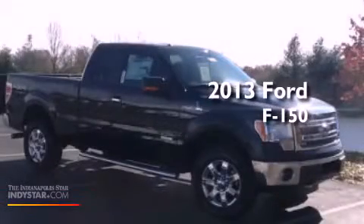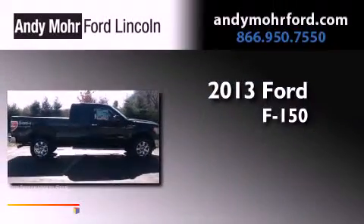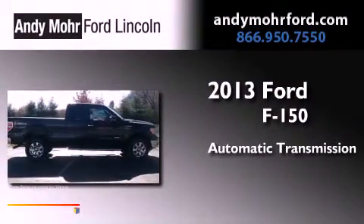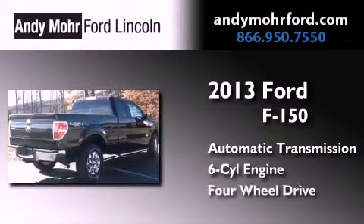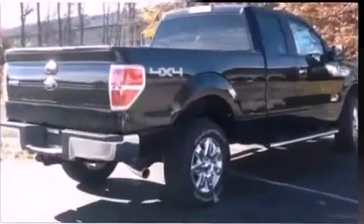This is a brand new 2013 Ford F-150. This truck has an automatic transmission, a 3.5 liter V6, and the added capability of four-wheel drive.